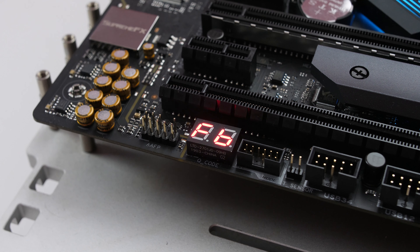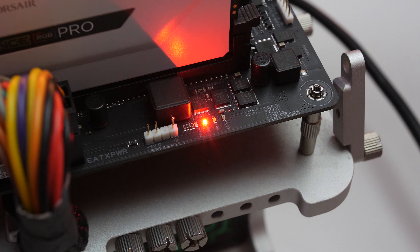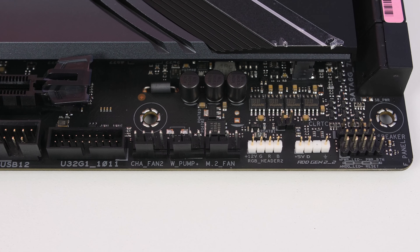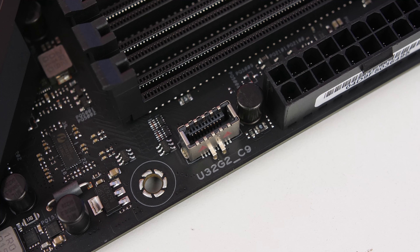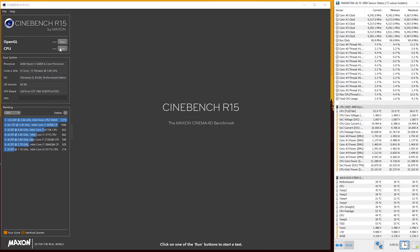Additional features on the board include Q Code and Q LEDs to let you know what's going wrong if your system doesn't post. You also get seven PWM fan connections, two USB 2.0 headers, one USB 3.2 Gen 2 10Gbps header, and one USB 3.2 Gen 1 5Gbps header.